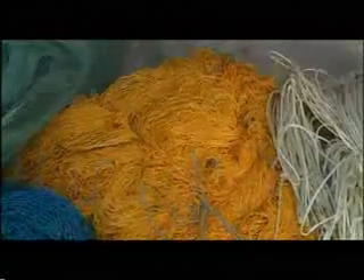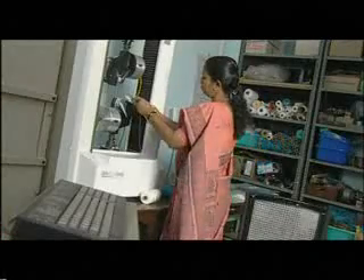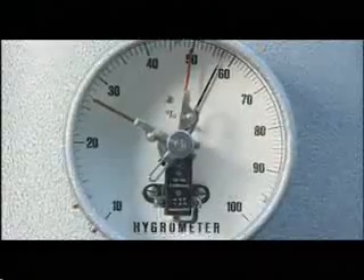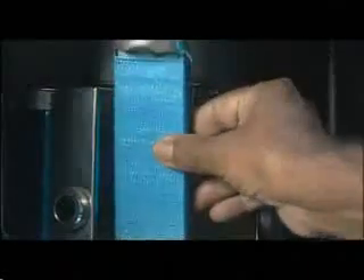Synthetic fibers were introduced in India in the late 1950s. These products have mostly replaced the natural fibers used in traditional fishing gear. Synthetic fibers have high breaking strength, high resistance to weathering, low maintenance cost, long service life, and better uniformity in characteristics.